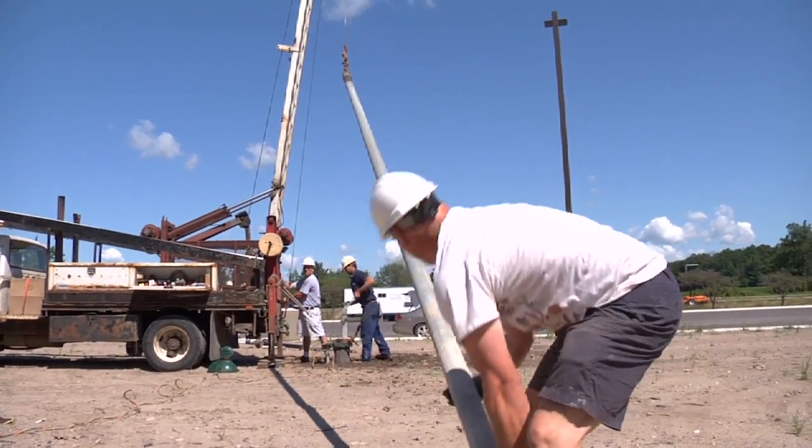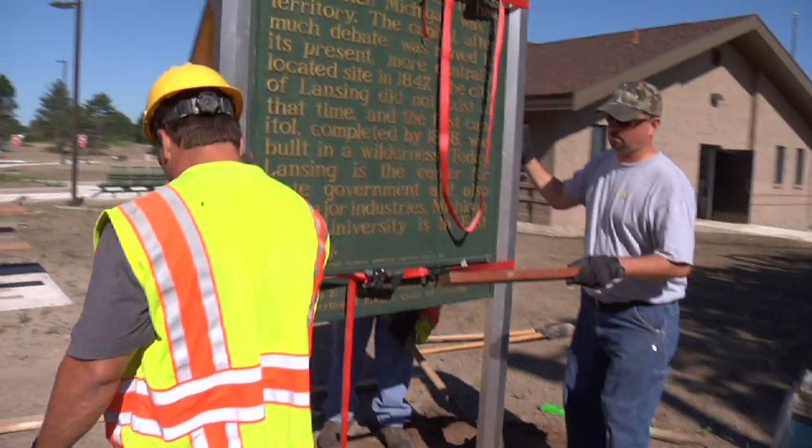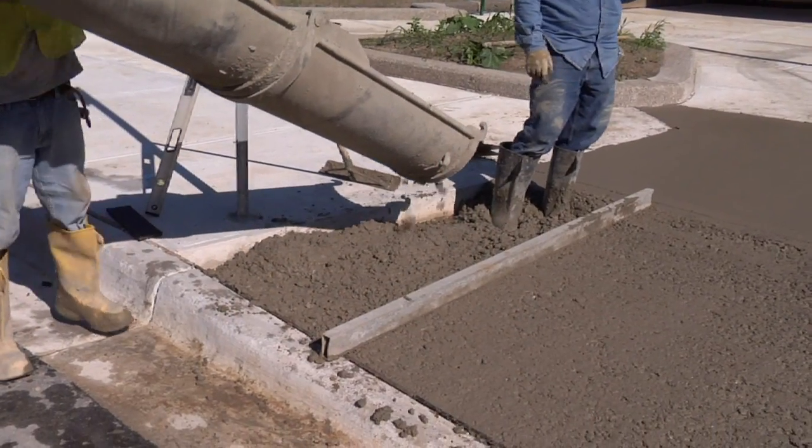This is a newly constructed rest area. What we're going to show you today are some new ideas about building a green, energy efficient building.